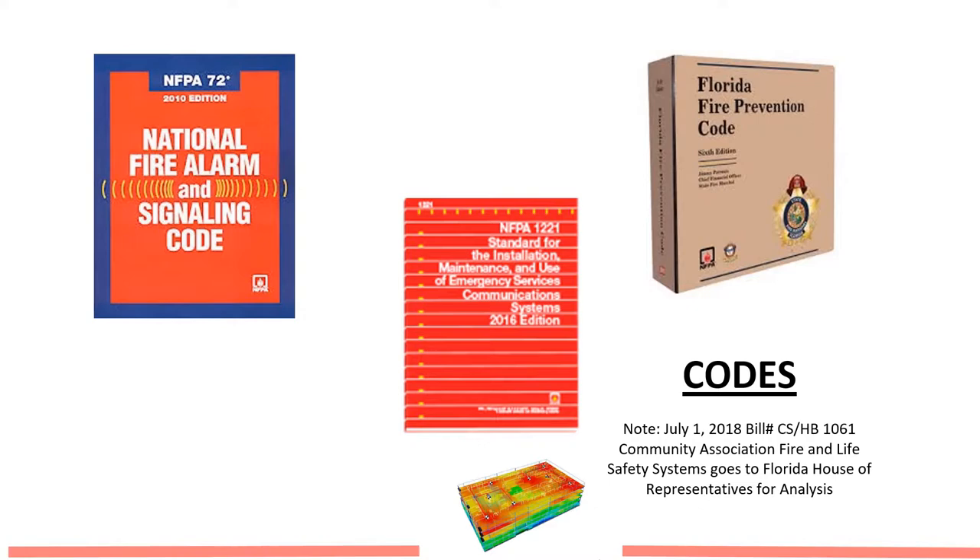In 2007, the NFPA came out with 1221, which stands for the Standard for the Installation, Maintenance, and Use of Emergency Services Communication Systems. You'll see we have a 2016 edition and as of the beginning of 2019, just a few weeks ago, they came out with ATIA for the updated version of the 1221.